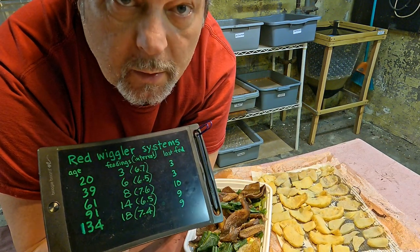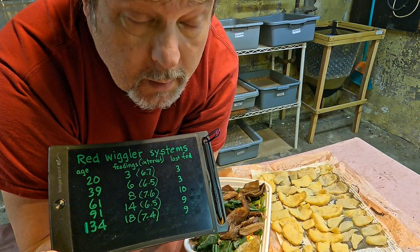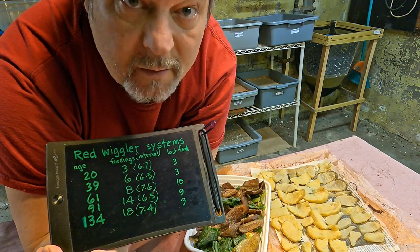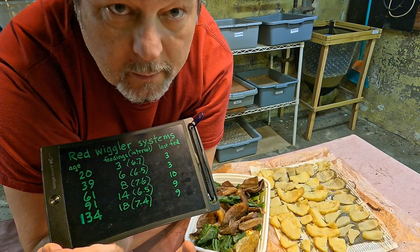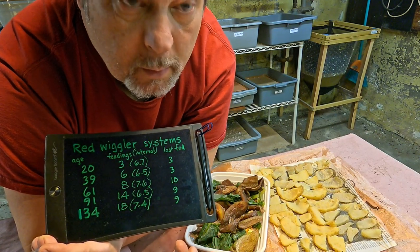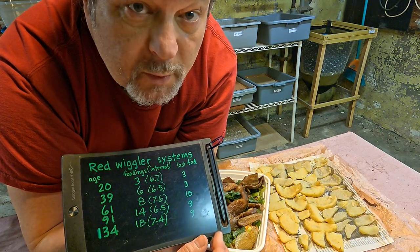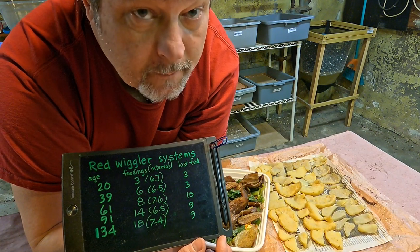The oldest bin - the 134 day old bin - I've decided that's not going to get fed today. In fact, we're going to go in there and see if we can actually pick out any large scraps of food, so that last feeding nine days ago - its 18th feeding - is actually going to become its last feeding. Then it's formally going into what I refer to as foraging mode, where the worms pick through all the tiny scraps of material within the bin, hopefully leaving just a tub full of really beautiful clean castings.